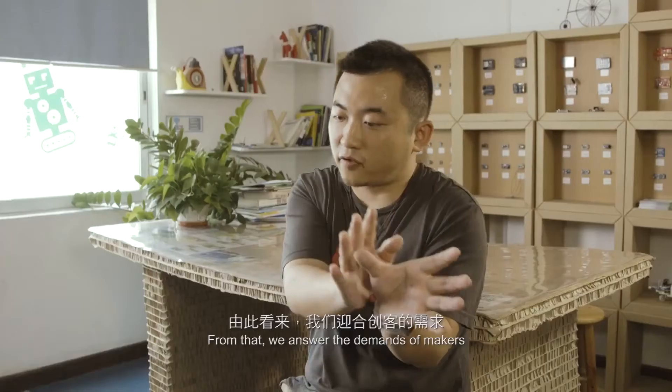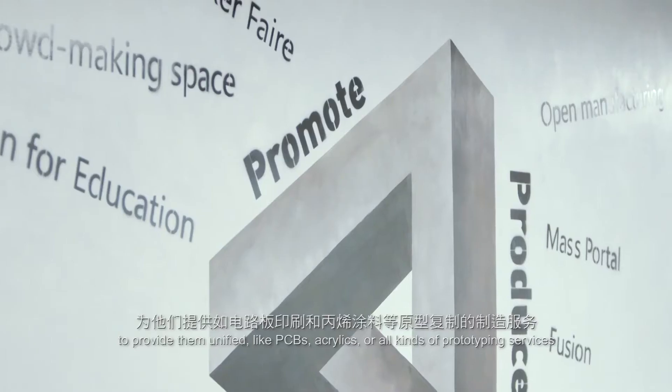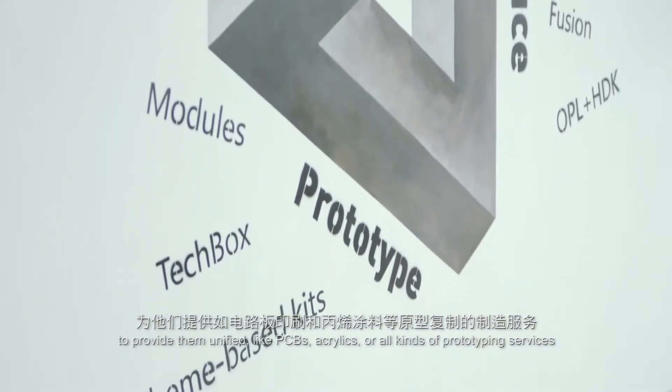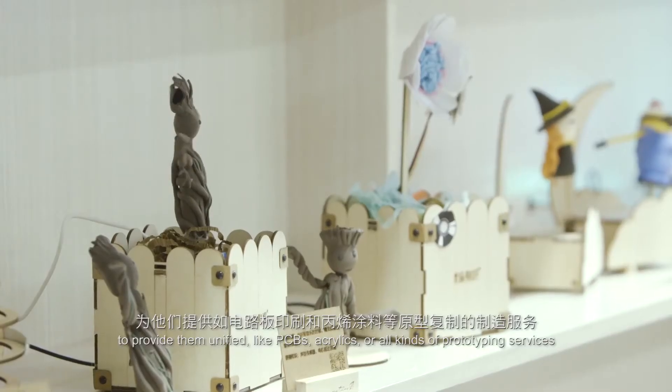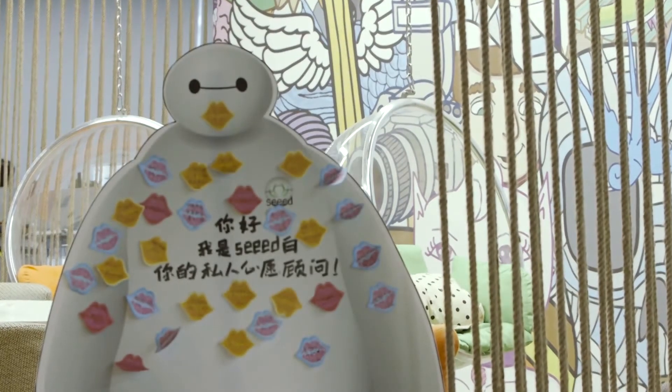They basically can just buy the modular technologies from our website. From that, we answer the demands of the makers to provide them a unified solution — like PCB or acrylic, all kinds of fabric prototyping and services.